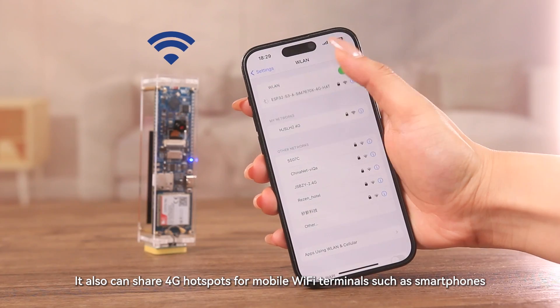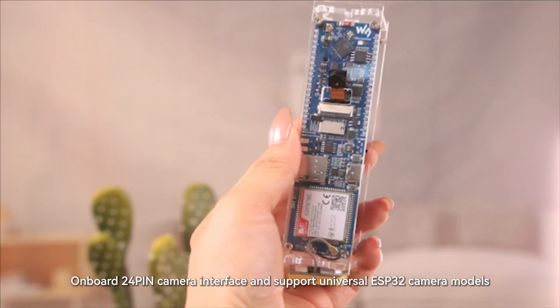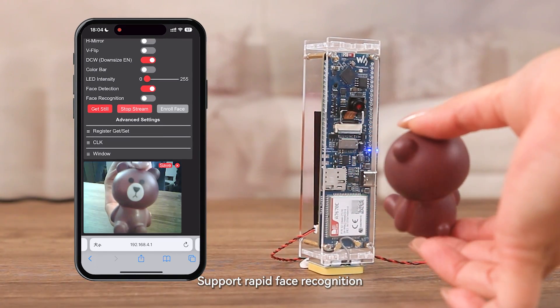It can also share 4G hotspots for mobile Wi-Fi terminals such as smartphones, so you can enjoy a high-speed network anytime, anywhere. Onboard 24-pin camera interface supports universal ESP32 camera models and rapid face recognition.